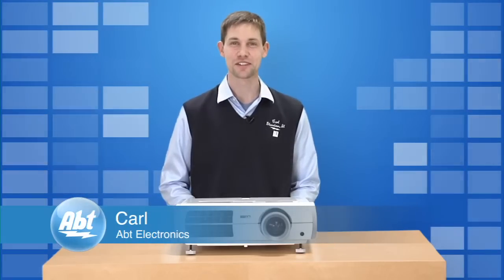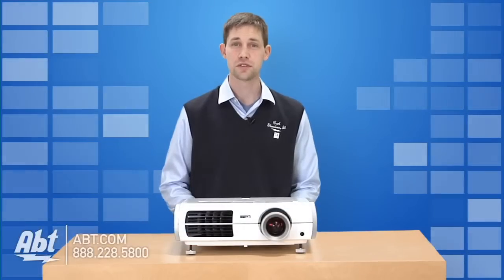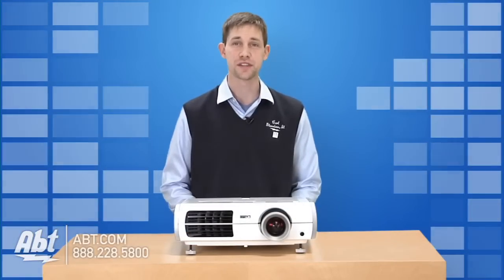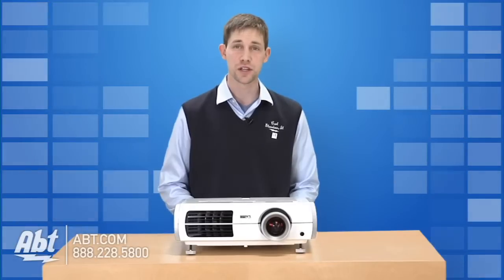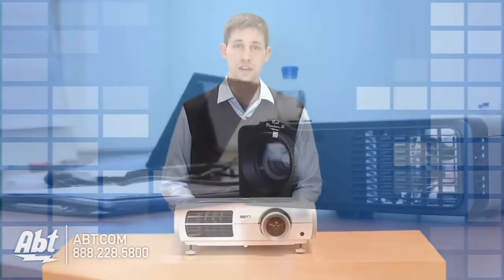Hi, my name's Carl with Apt Electronics. I'm here today to talk about projectors. There's two main uses for projectors: business or home theater. All projectors can display both video and presentations, but some are better suited at doing one than the other.